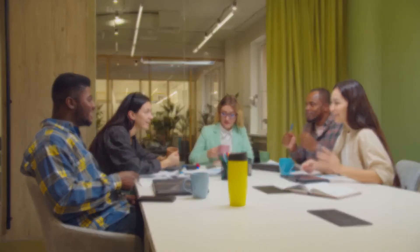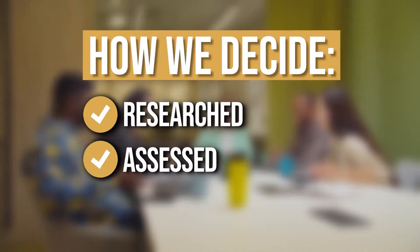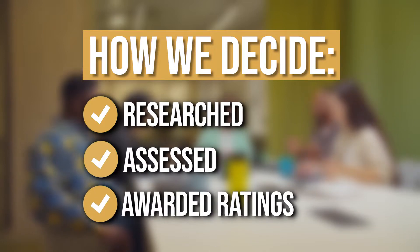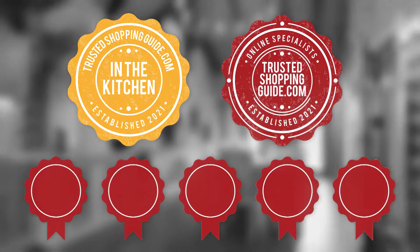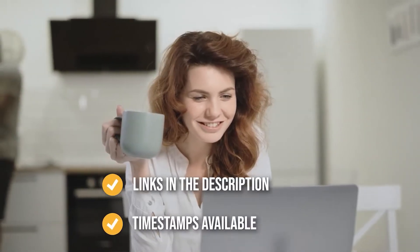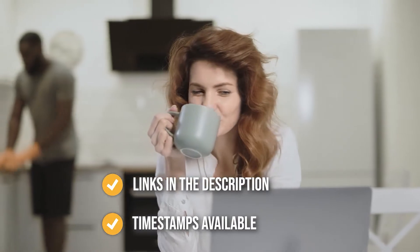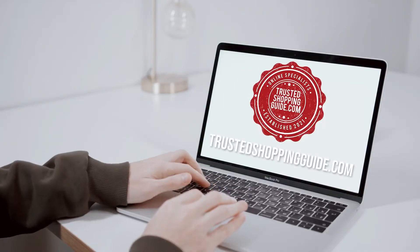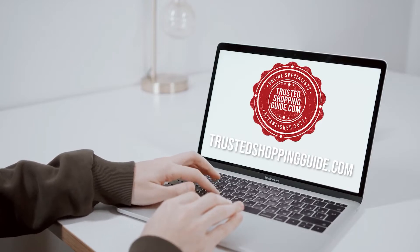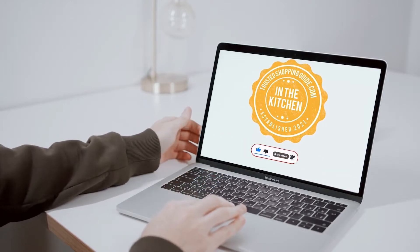The team at Trustedshoppingguide.com have researched, assessed, and awarded ratings to all the hand mixers that will be presented in this video. We have selected our top-rated options for you to make it easier to decide which one to buy today. There are timestamps and direct links to all the products in the description below. You can also check us out on Trustedshoppingguide.com for more research or subscribe to this channel for regular updates.